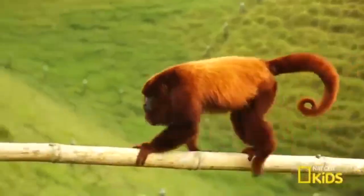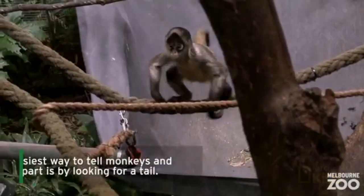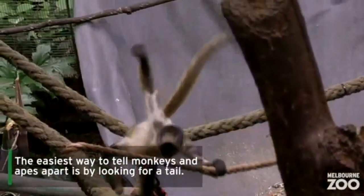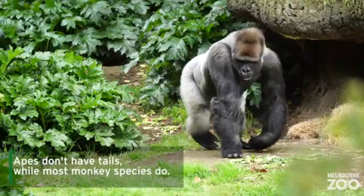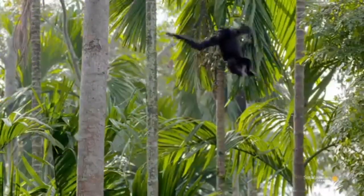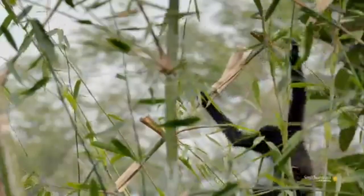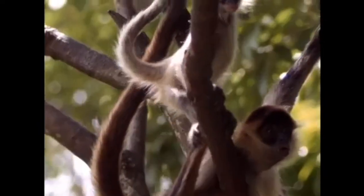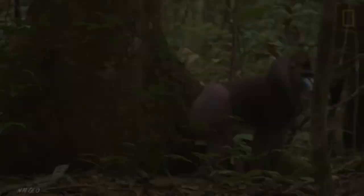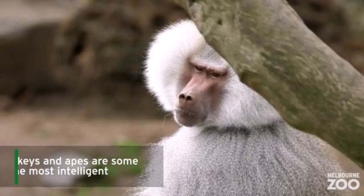I expect you know that monkeys and apes are not the same thing, but how do you tell them apart? The quickest and easiest way is to look at their tail. Apes do not have tails, while most monkeys do. Apes have arms that are longer than their legs, so they can swing through trees and even walk upright on two legs. Whereas monkeys' arms are short, requiring them to run along branches and mostly walk on all fours. But most importantly, apes have bigger brains and are much more intelligent than monkeys.